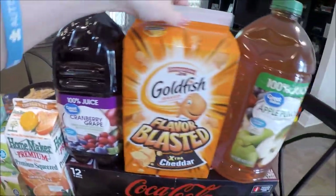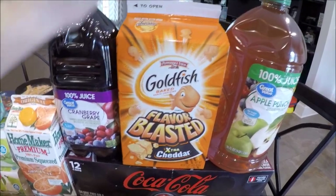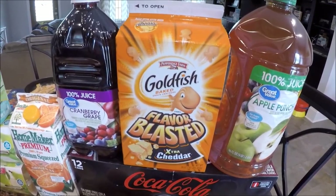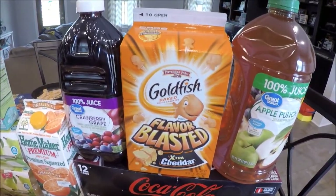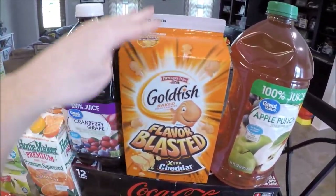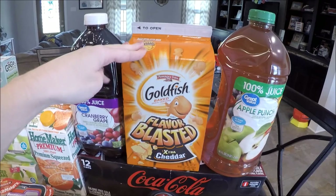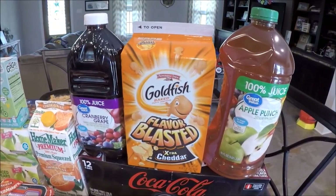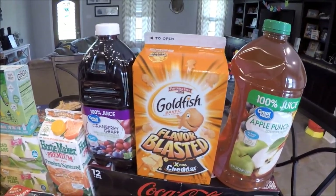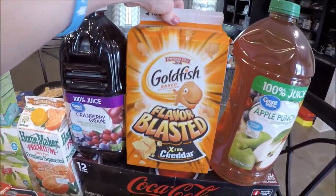I got a big box of Goldfish flavor blasted extra cheddar. Trey will only eat the extra flavor blasted — he can tell the difference. If you've been with me you know Trey is autistic and has sensory issues, which determines a lot of the foods we pick up. He was sick with a sinus infection last week and that changed his taste buds. He hasn't wanted queso at all, but he's been eating these goldfish like crazy.